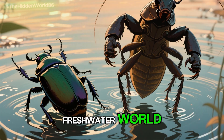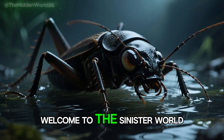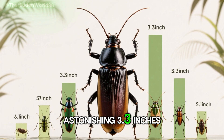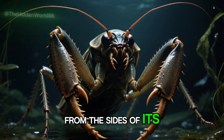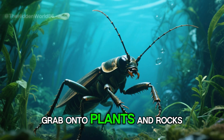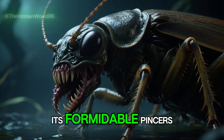If the great diving beetle is the wolf of the freshwater world, then the giant water bug is its crocodile counterpart. Imagine a bug so powerful it can deliver a painful bite comparable to a bullet ant sting — welcome to the sinister world of the giant water bug. Living up to its name, this insect boasts a gigantic segmented body covered in a hard protective shell, reaching an astonishing 3.3 inches in length, placing it among the largest of all insects. The giant water bug sports two enormous pincers that protrude from the sides of its head like menacing boxing gloves — deadly weapons capable of crushing prey and tearing it to shreds, used to grab onto plants and rocks while swimming, and to strike lightning fast, grabbing unsuspecting victims before they know what hit them.